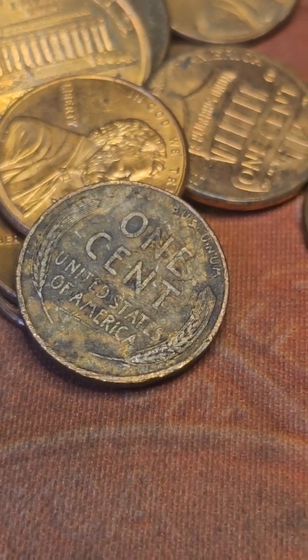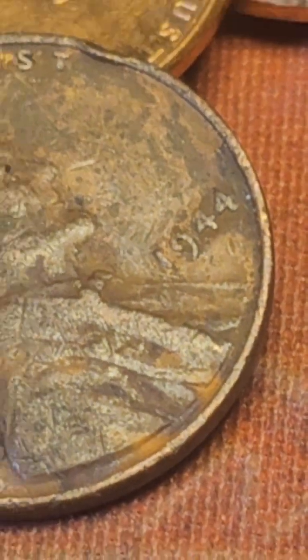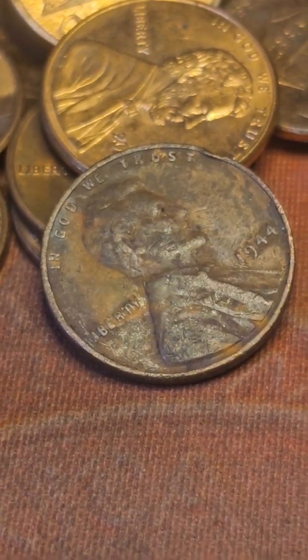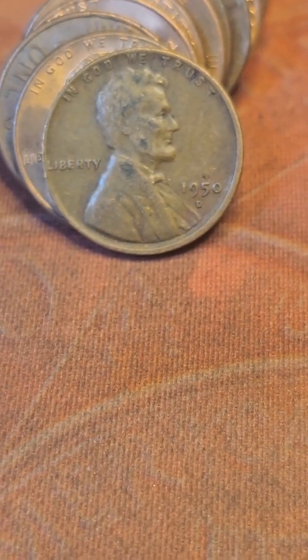Same row — I got wheat cent number three of this row, giving me number 16 for the hunt. It's pretty chewed up — a 1944 Philly with a nice little dent, but it counts as a wheat cent. On the second last row I came across wheat cent number 17 of the hunt — and it's a 1950 D. Bring y'all back in on the next find.